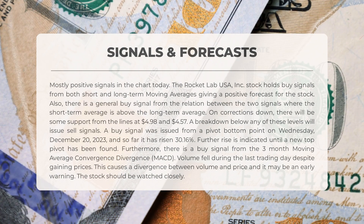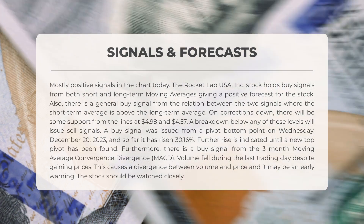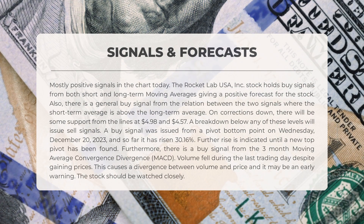On December 20th, 2023, a buy signal was issued from a pivot bottom point, resulting in a 30.16% increase so far. This upward trend is expected to continue until a new top pivot is discovered. Additionally, there is a buy signal from the three-month moving average convergence divergence (MACD). It is worth noting that despite the stock's price gains, volume fell during the last trading day, creating a divergence between volume and price which may serve as an early warning — so it is important to closely monitor the stock's performance.